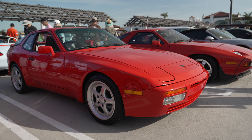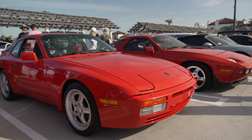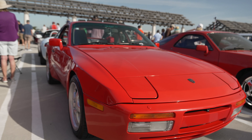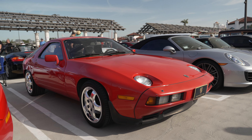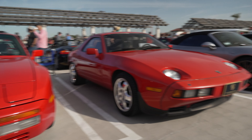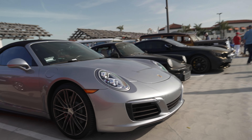Here we have a couple of forgotten Porsches. This is the 944 or 924 — the 944 had bigger fender flares. And this here is the 928. Both are front-engine Porsches, and they were in production for a while, but they just didn't sell very well. So Porsche stuck with the 911.